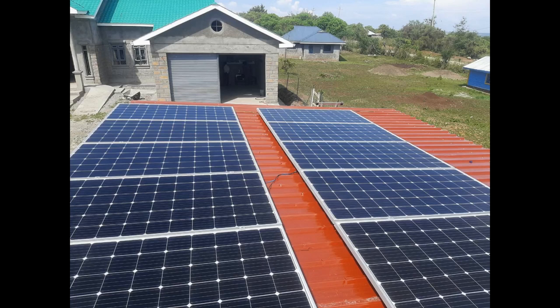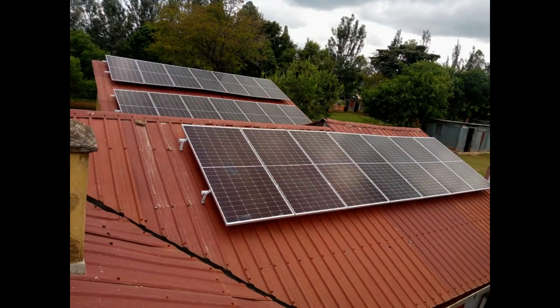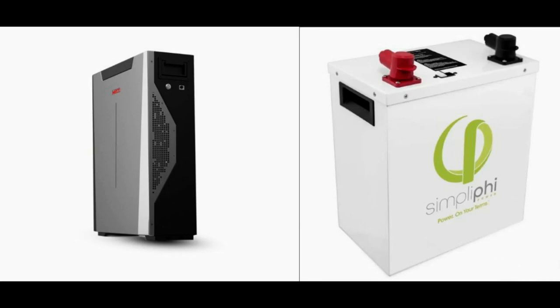Are solar panels worth it in Kenya? Solar panels can be a worthwhile investment as they can help you save money on your monthly electricity bills and provide a long-term source of clean energy. However, the financial benefits of solar panels depend on various factors such as your electricity consumption, the cost of electricity in your area, and the cost of the solar panel installation.